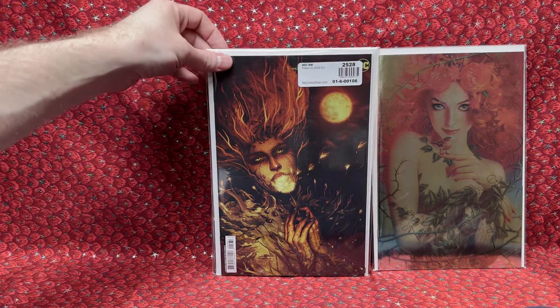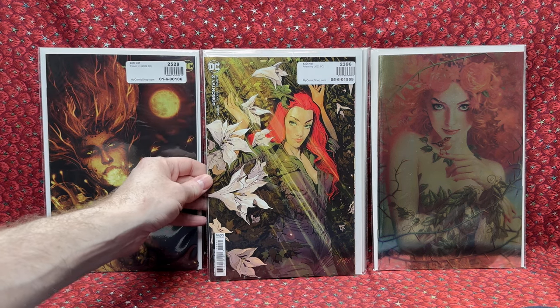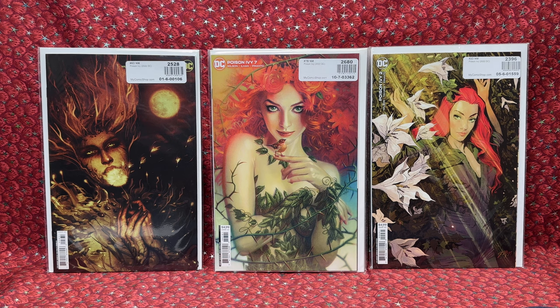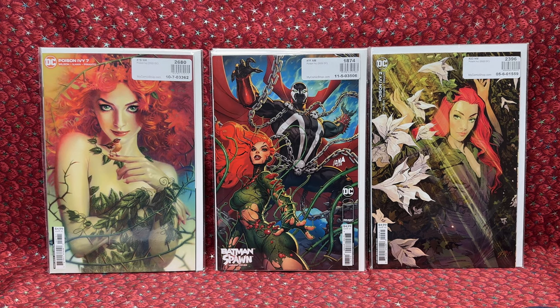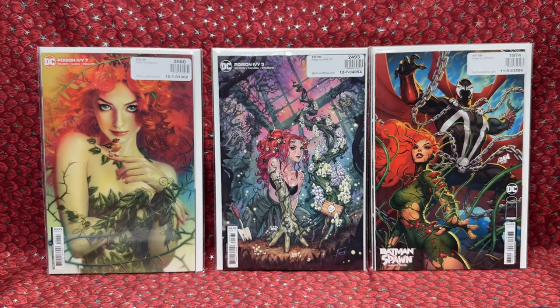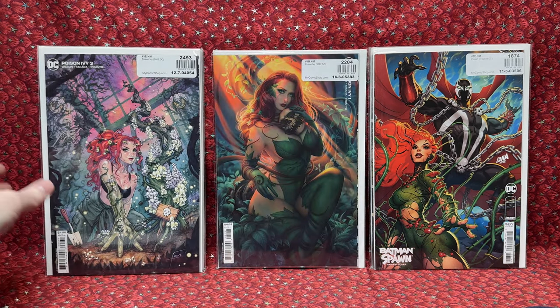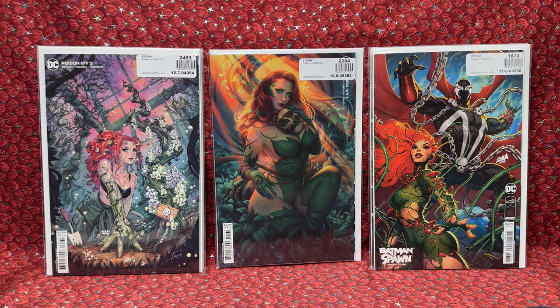Number 8 was $12 — I think this one was a ratio variant. Another one was $10, also a ratio, like 1 in 25 possibly. Then we have the regular cover, not the foil, for $4.99 — cover price. What a beautiful cover. The really awesome David Nakayama Spawn mashup one — also $4.99 cover price, wow that one's awesome. Another one I paid $15 for — I believe that was a ratio as well. That cover is gorgeous, it looks like watercolor. And another one at $4.99 cover price — an awesome Warren Lau cover. I definitely need to see what else I need from this series. I need the David Nakayama one that's homage to her first appearance — that's one I need to track down.